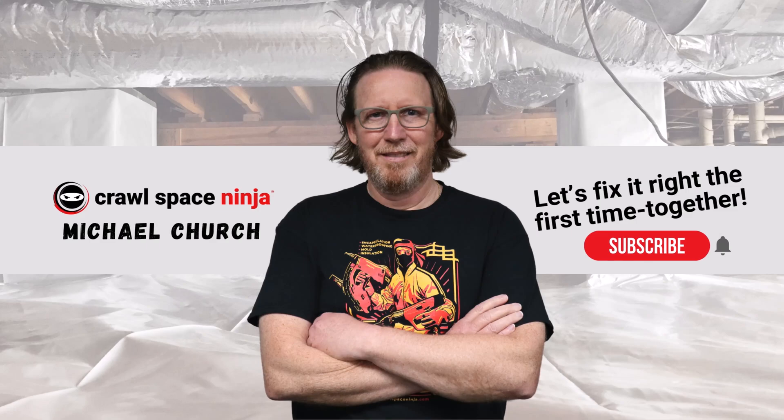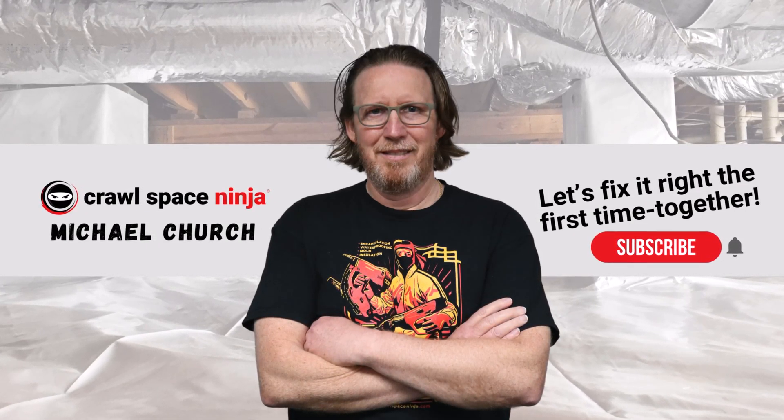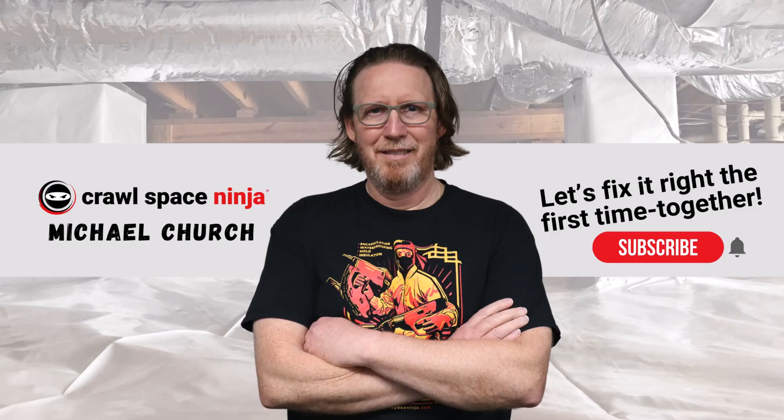Remember, prevention is the best way to keep wood decay fungus from taking root in your home. I'm Michael Church with Crawl Space Ninja. Hope you make it a happy and blessed day, and we'll see you later.